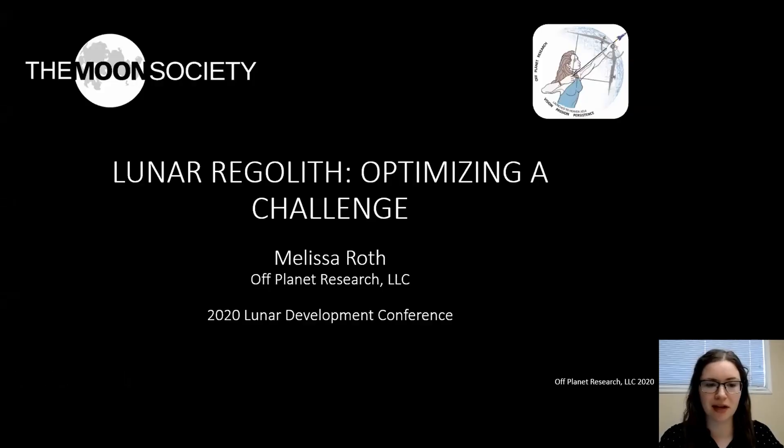My name is Melissa Roth, and I am one of the founders and lead researchers at Off Planet Research, located in Washington State. I want to thank the Moon Society for having me today. I'll be speaking about lunar regolith, the challenge it presents to humans and robotic missions, and how lunar regolith and the resources within it can be leveraged to help sustain a long-term presence on the Moon and in deeper space.